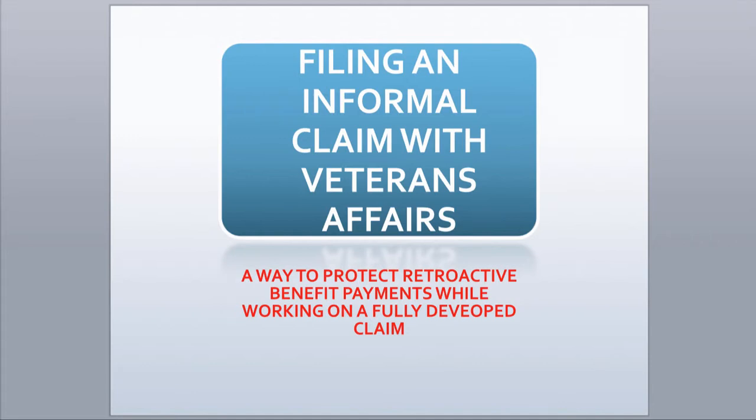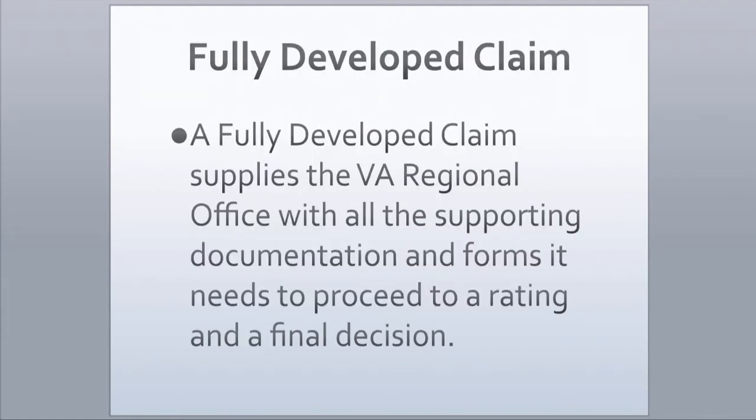You can guard against a possible loss of benefit payments by filing an informal claim in conjunction with a fully developed claim. As the description implies, a fully developed claim supplies the VA Regional Office with all the supporting documentation and forms it needs to proceed to a rating and a final decision. The fully developed claim concept requires you to be responsible for the collection of all evidence needed to support your claim.